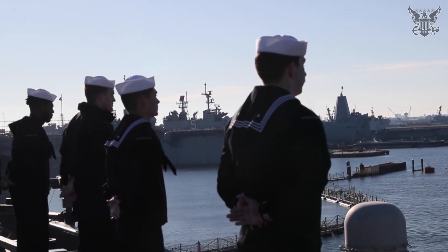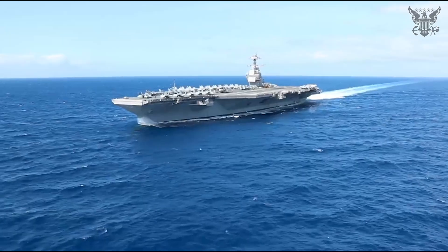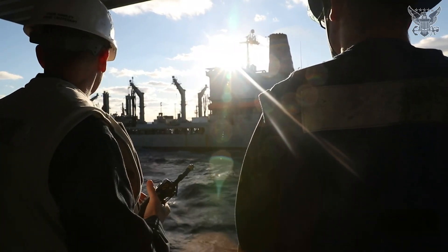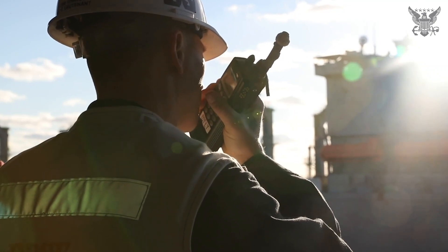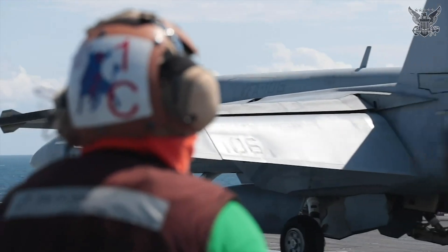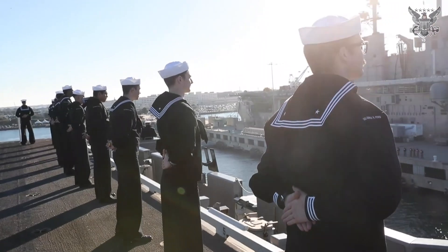Aircraft carriers like the USS Gerald R. Ford have a large crew, often numbering in the thousands. The ship is like a floating city, with various compartments and sections for different purposes. Living quarters are typically tight, with enlisted personnel often sharing birthing spaces. Officers usually have separate quarters.